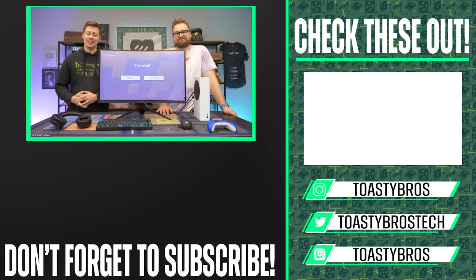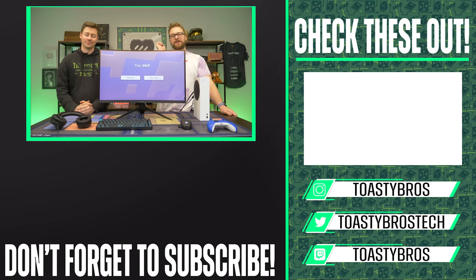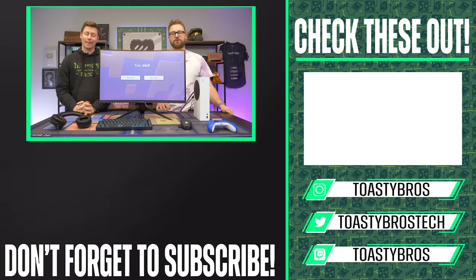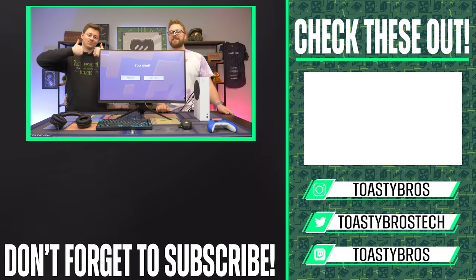For all of you aspiring PC gamers out there or people who just want to upgrade your gaming PC, we got the perfect solution for you. PCbros.tech is where we sell gaming PCs, gaming laptops, and a lot of other fun stuff. If you use code ToastyBros2 at checkout, you can save 2% off your next order. You ready to make the jump from console? Buy a PC from PCbros.tech.